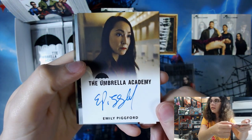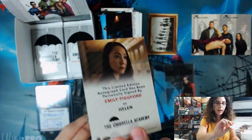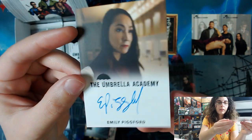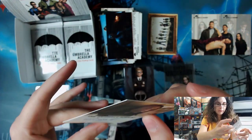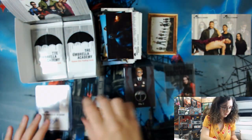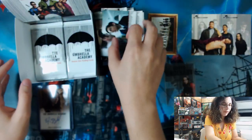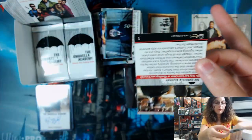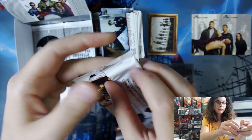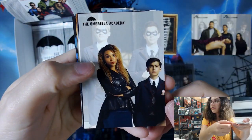We have another auto here — Emily Pigford. That is our second hit of the box. On-card auto, as usual with Rittenhouse, as Helen. This limited edition autograph card has been personally signed by Emily Pigford as Helen. Auto number two. So a single auto and one dual auto — not bad for the first opening on the channel. Essentially now we're just hunting for more inserts. There is the first piece of that poster puzzle.